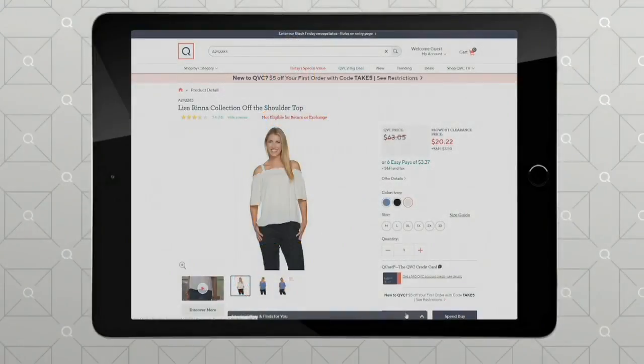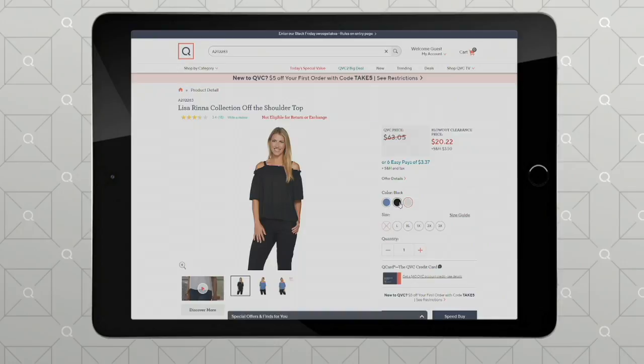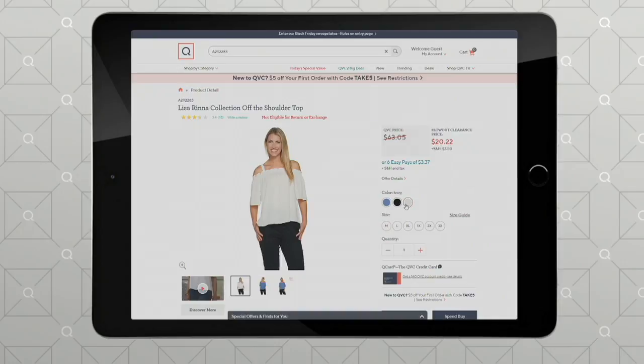It's a really great piece — it's like doing an off-the-shoulder look with the security of straps, so it won't go up and down, and you get to decide where those straps go. You can see it in French blue, ivory, and black. It was $63.05, now six easy payments of $3.37. It's so cute — it brings me joy.